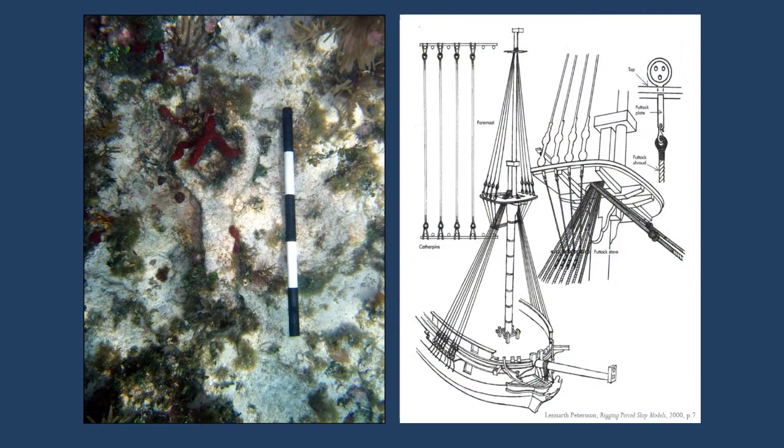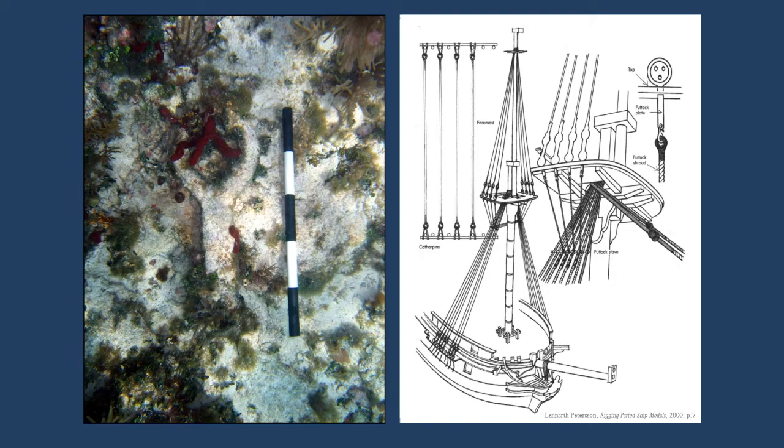This encrusted iron loop has been identified as a futtic plate. Futtic plates were part of the ship's standing rigging, holding dead eyes that served as attachment points for the shroud lines that supported and stabilized the top mast. Here is a triangular iron brace, perhaps a plate knee, which would have been used to reinforce where the deck and knees of the ship came together. If so, this is a post-1790s invention.